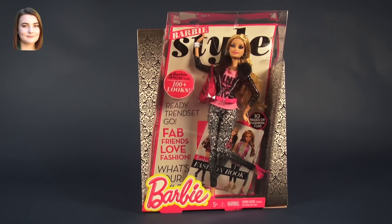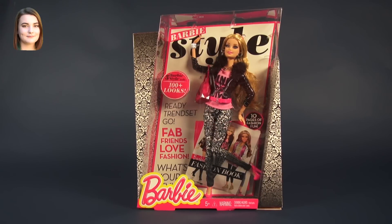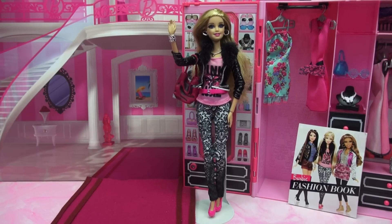Hello and welcome back to another Barbie video. I'm Carly, and today we're taking a look at the Barbie Style Pink Luxe doll. I am so excited to bring you guys another Barbie Style doll — these are very quickly becoming my very favorite collection from Barbie ever, so just keep watching to find out why.